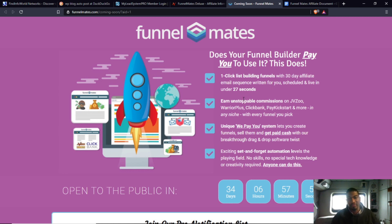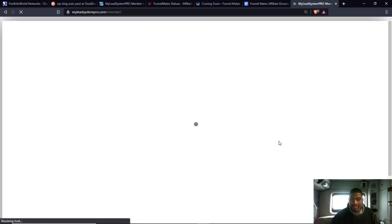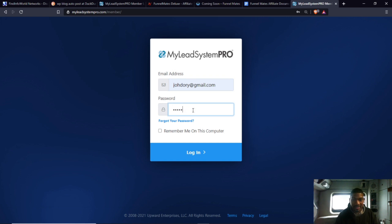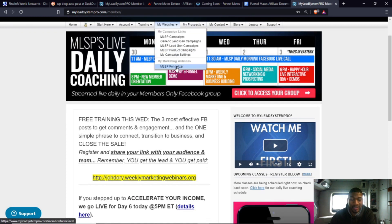What I want to show you is something better than this — a system where you can create funnels, get done-for-you funnels, done-for-you follow-up sequences, AND it shows you how to market online, how to find people interested in what you promote, and how to control what products you promote and how your emails are written. That system is called My Lead System Pro, or MLSP. I've been a member since 2014-2015 — this isn't something I just joined last week.